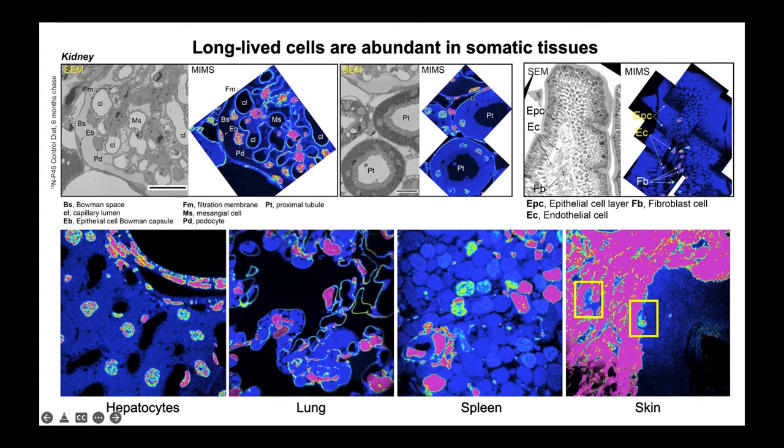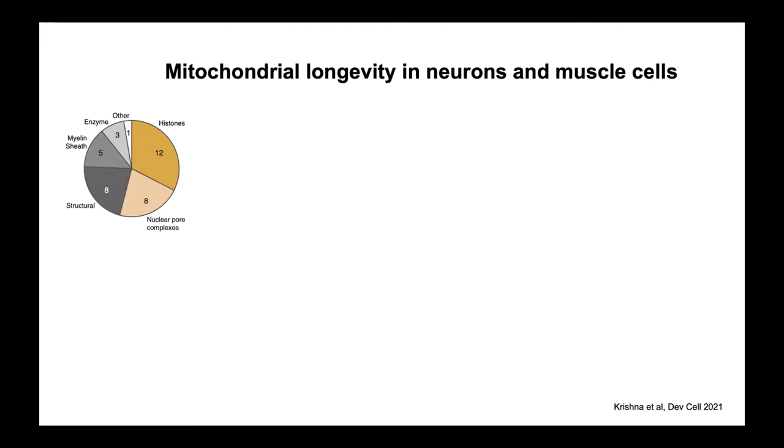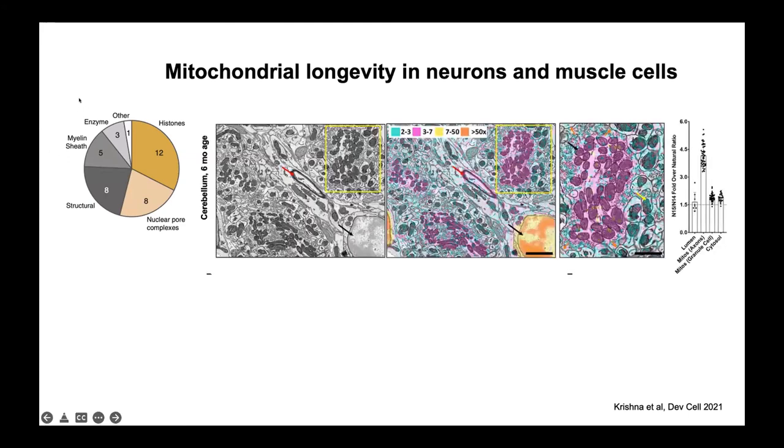We're starting to see a pattern where you have long-lived cells, cells that are somewhat middle-aged, and cells that are relatively young. The same rationale applies to macromolecular structures of the body. Brandon's paper also showed there were some proteins outside the nucleus that could be long-lived — one located in the mitochondria — and that's where we went hunting next.